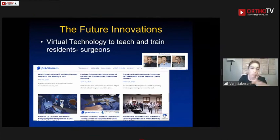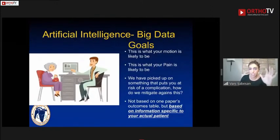Looking to the future, I wanted to highlight for our Indian colleagues some innovative technology not yet widely available. One is virtual reality training — the idea of creating a virtual platform to train residents and future surgeons on new technologies. Precision Orthopedics has presented this as a cost-effective solution so that residency training programs and surgeons can access it without prohibitive expense.